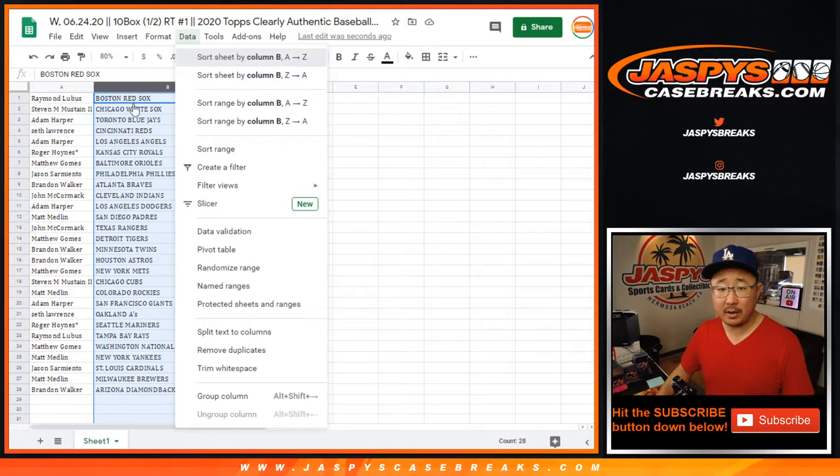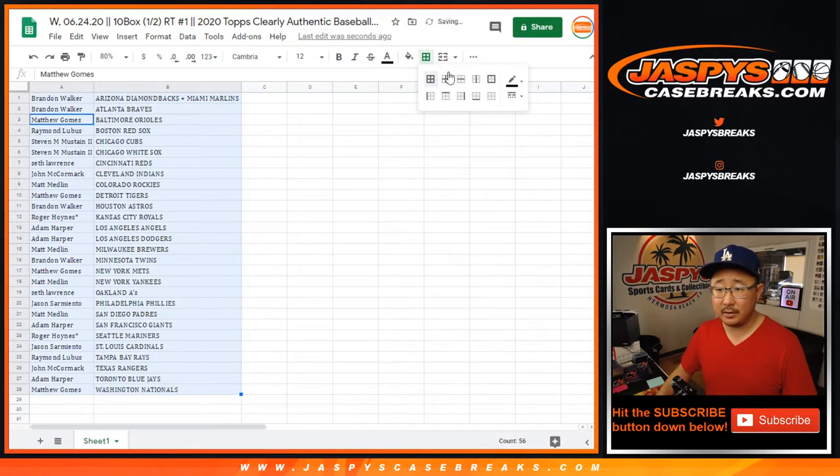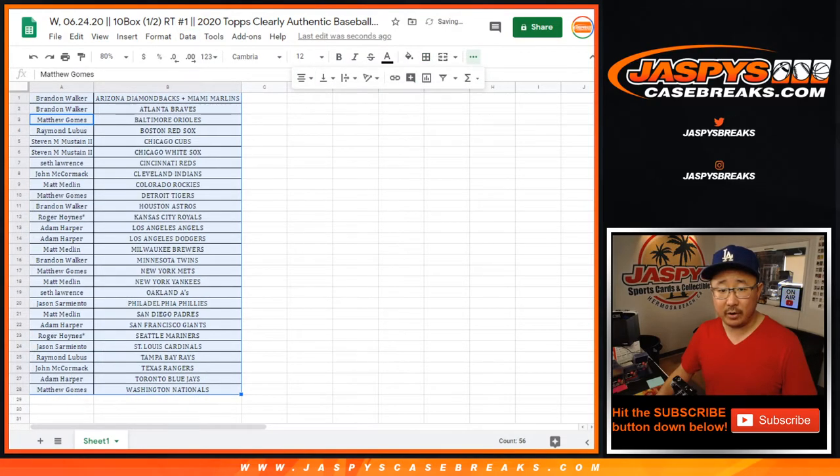So let's sort by column B right there. I'm going to pause the video, allow for a little bit of trading time, and when we come back we'll see if there's any trades, then the break. Stick around.